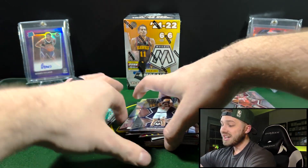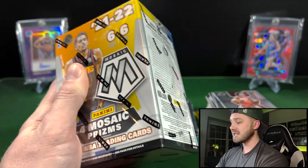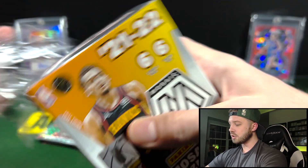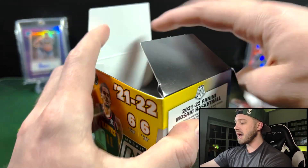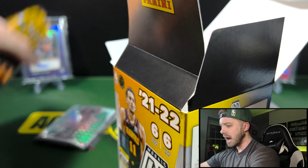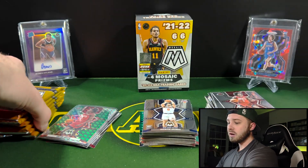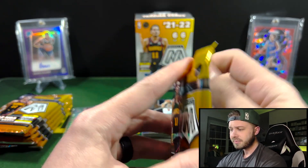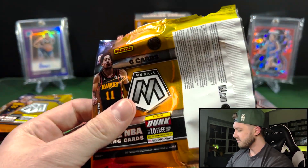Only one good rookie on the color so far out of two boxes, so buyer beware with these. I love Mosaic, I really do, but basketball is much tougher than football. In football you have the chance for all of those case hit inserts plus the honeycombs too. I'm assuming that the anniversary edition parallel in this kind of takes the place of a honeycomb for the NFL. I would love to see one of those just to know what they look like — doesn't even have to be a good player.